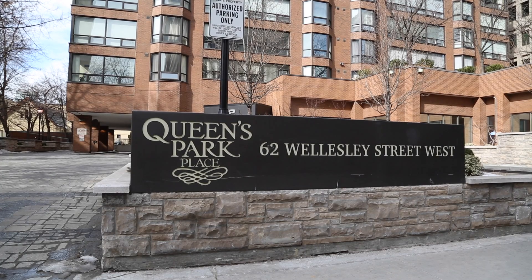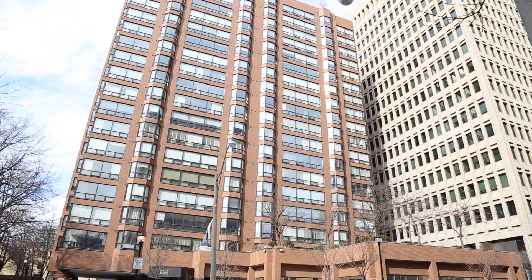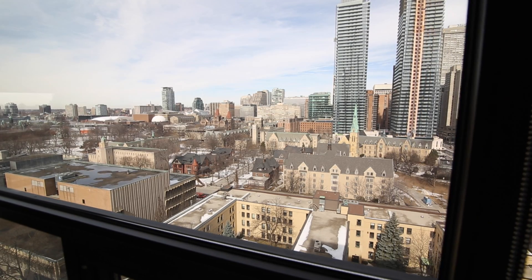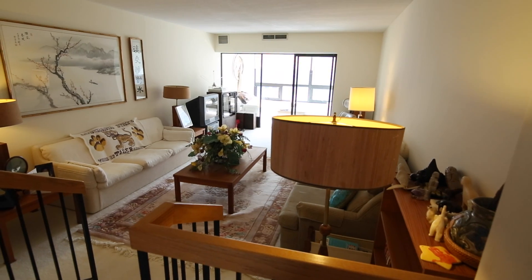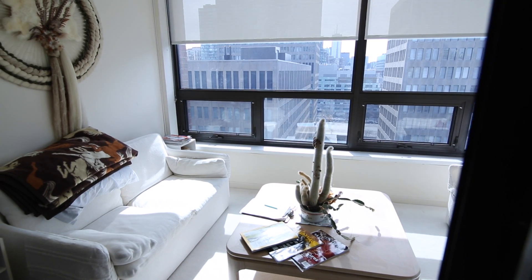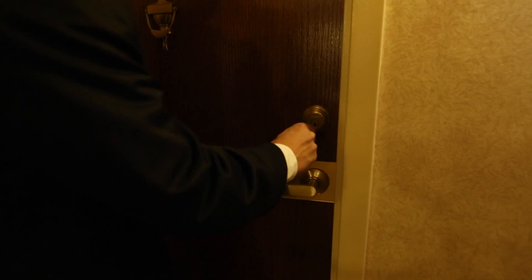Located on the 17th floor, this rarely offered corner unit is so spacious and bigger than many homes, and boasts views in several directions. The unit features a large sunken living room with a walkout to the sunroom or solarium, perfect for relaxing in the sun or entertaining guests.